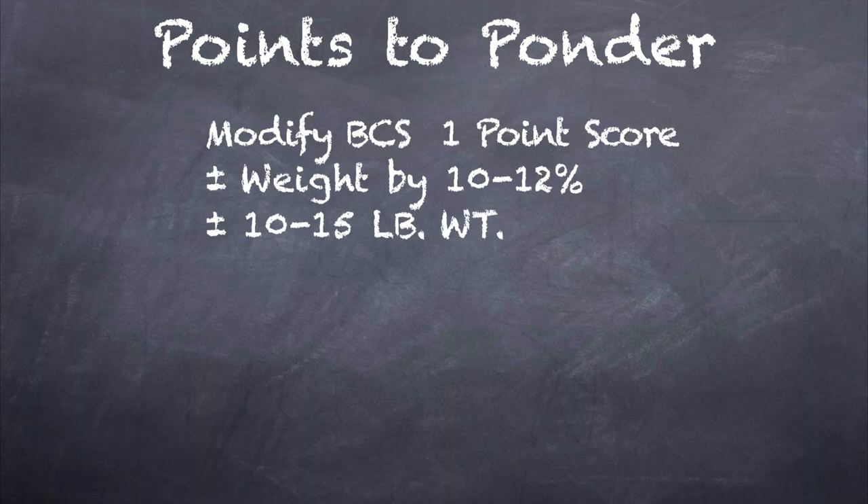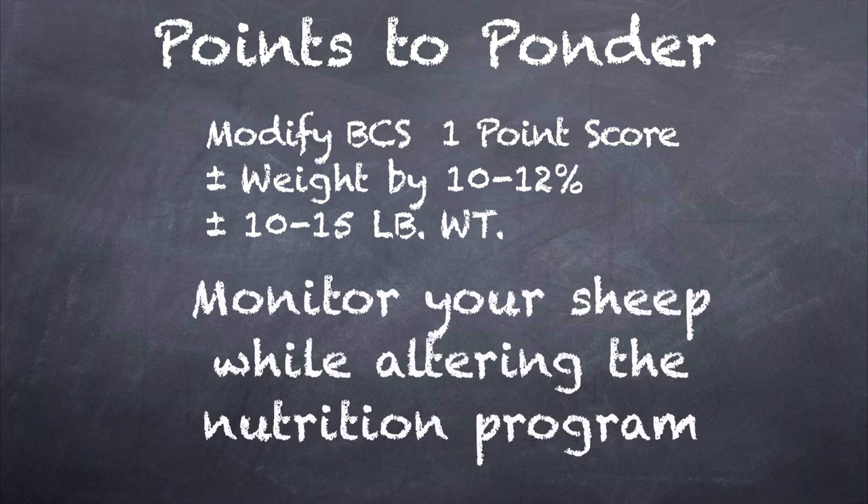Body condition score can be modified by one point by increasing or decreasing the sheep's weight by 10 to 12%. This usually requires a 10 to 15 pound body weight increase or decrease to change the score. You will need to monitor how your sheep respond to desired changes while altering the nutrition program, which can take some time. It is better to prevent becoming too thin or fat using body condition scoring frequency than to try and change feeding practices to bring them back to the ideal weight.